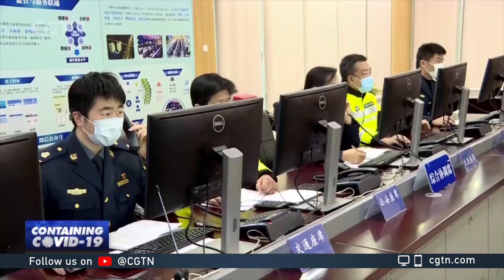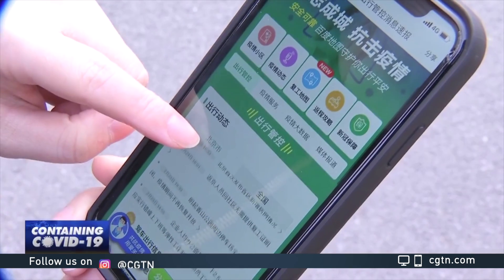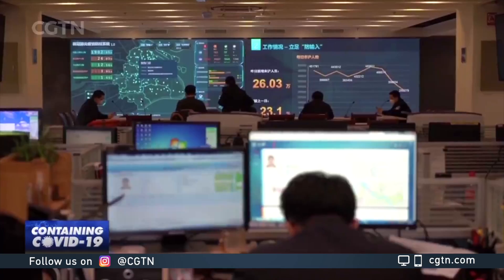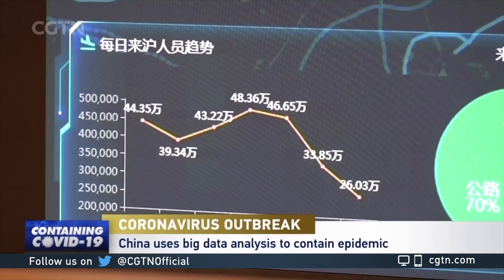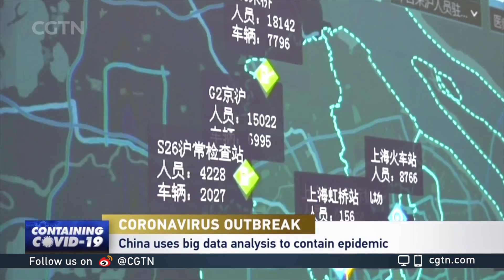In Shanghai, authorities are using a big data platform to contain the spread of the virus as millions of people head back to work. We can see the personnel inflow and movement clearly and know where they stay in the city, especially those who come from worst-hit areas. So we can take measures in some targeted districts and communities to prevent the virus from spreading.